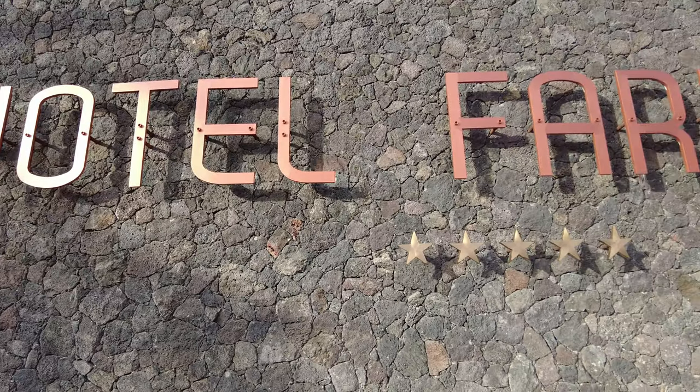Hello again and welcome to a new video. This time I'm going to go for a little sneaky peek around the five-star Fariones Hotel in Puerto del Carmen. This place is immaculate inside and out. I've been here before and had a look around, but I'm going to go for a bit of a longer walk and see what it's like because it's beautiful. So come on, let's have a little bit of five-star treatment today and let's go and check out the Fariones Five Star.